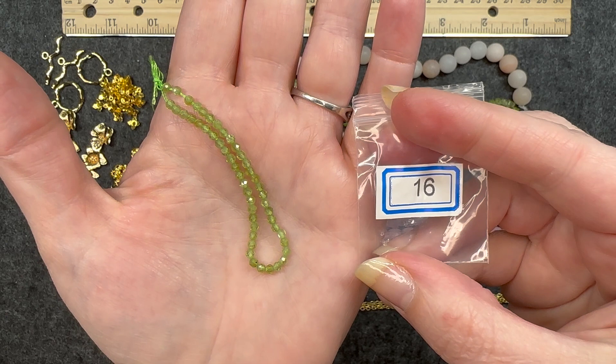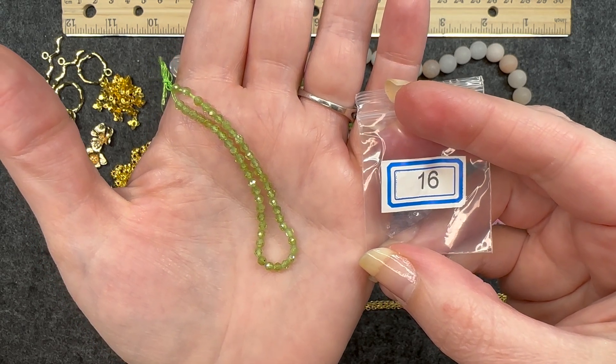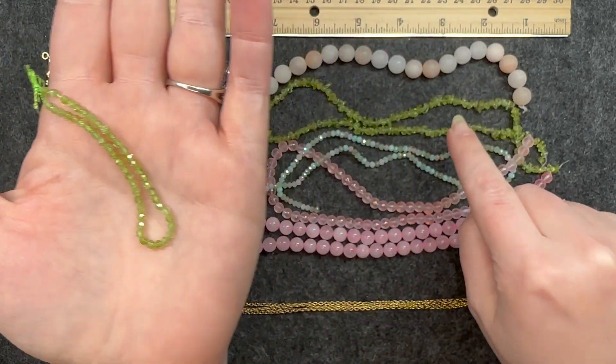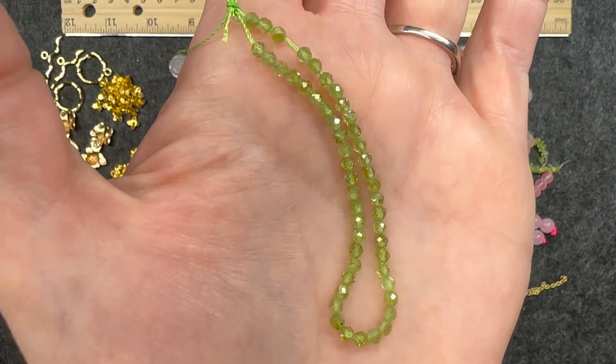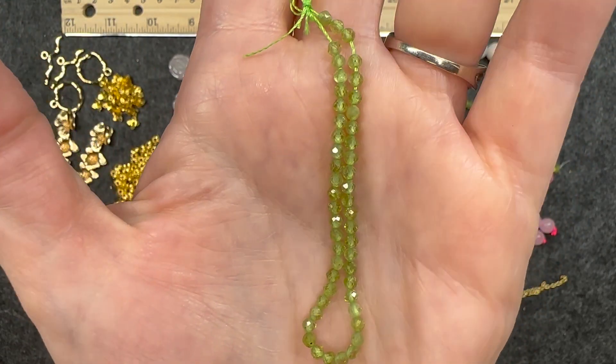Number sixteen: a five inch strand of three and a half millimeter peridot micro faceted round beads, natural. This is very nice — it's the same color as the chip beads. I really like that green color. If you get real close, you can see that facet there. Very, very nice.